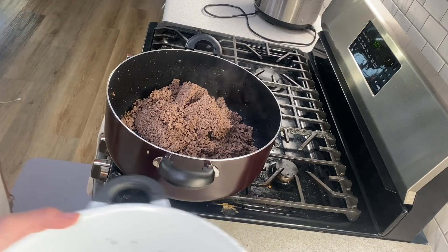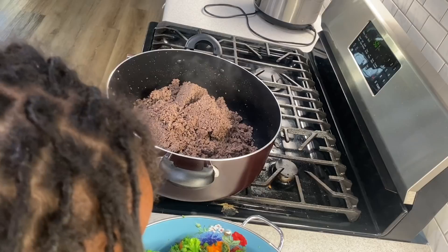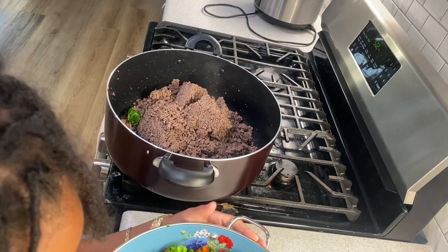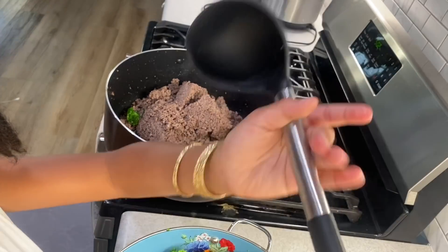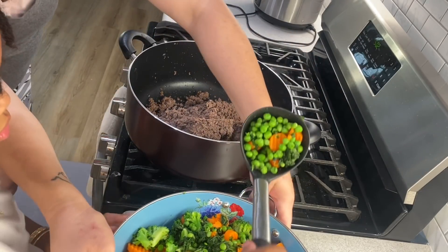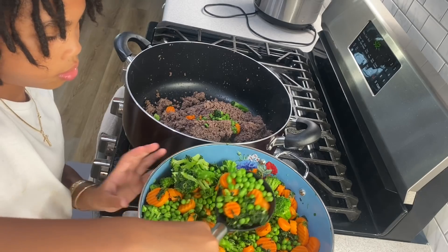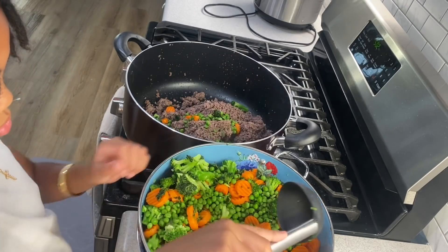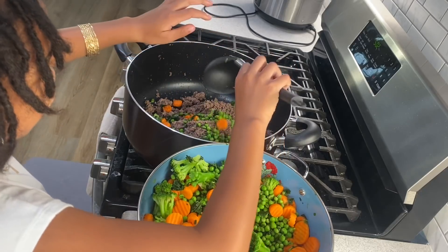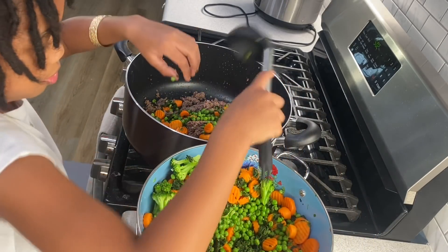I'll move this for you, and then you're going to scoop the ground beef and dump it in. You can scoop it or dump the whole thing. She's going to scoop. Our hands are clean, guys — this is for a dog, not a human, but you still want clean hands because we were touching raw meat.